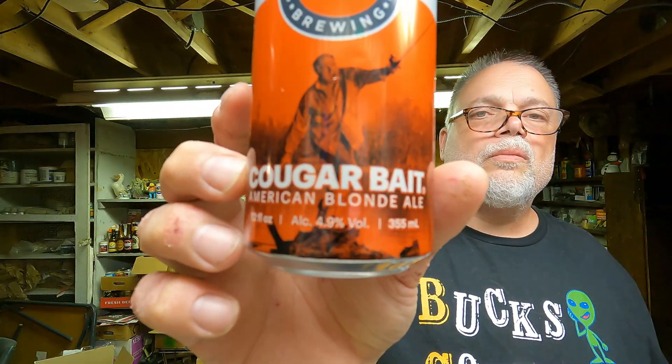My buddy George, who I used to work with — he's retired now — told me he had a beer can for me. So he brought it in and gave it to me at work when he came in to visit us. It's called Cougar Bait. It's an American blonde ale from Country Boy Brewing in Georgetown, Kentucky.